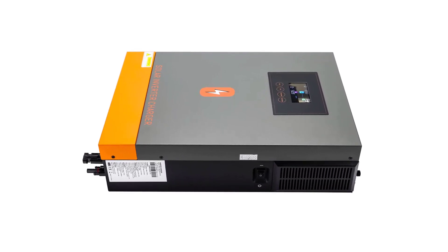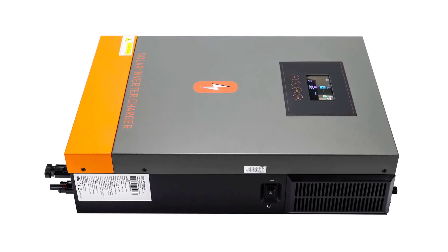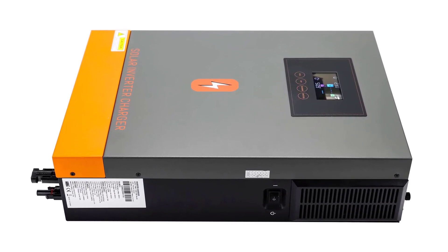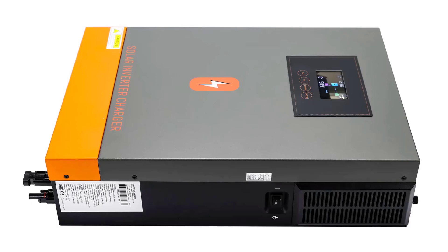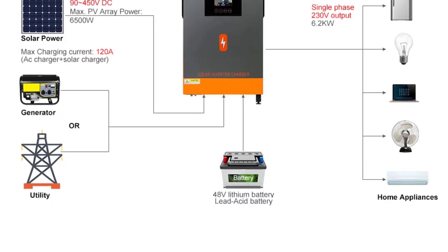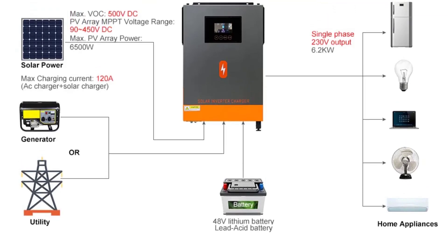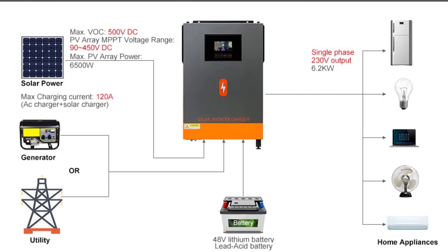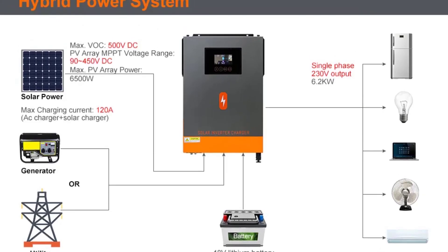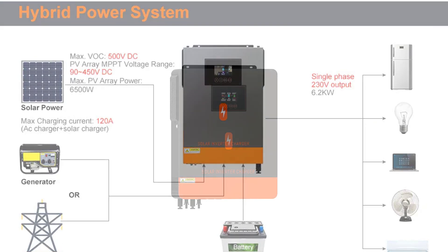During peak solar production, excess energy can be stored in batteries or fed back into the grid, further enhancing your energy independence. Being a smart device, the Pomer POWHV M6.2M48V can be easily controlled and monitored remotely through a smartphone app or a web interface. This feature provides real-time insights into your solar system's performance, making it incredibly convenient to manage your energy consumption and production.